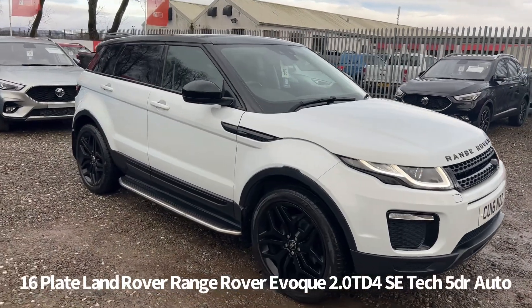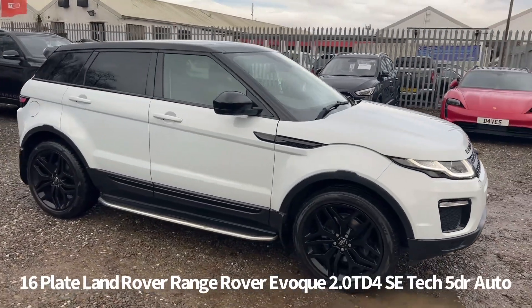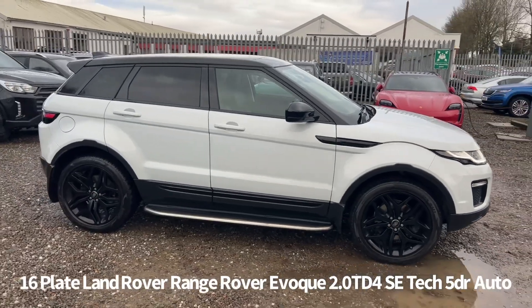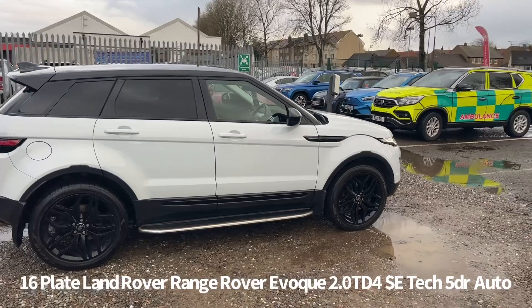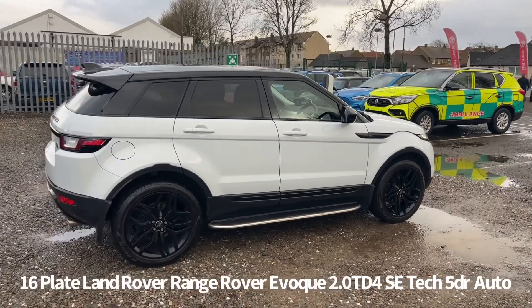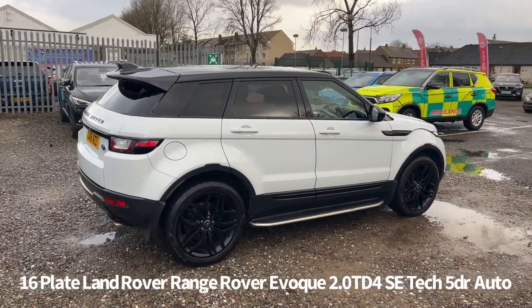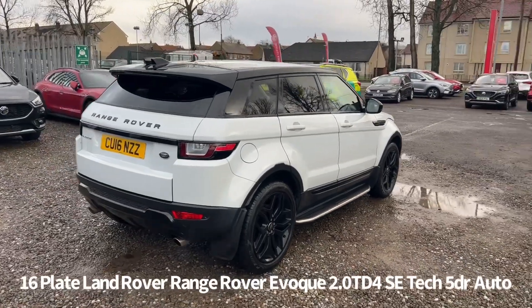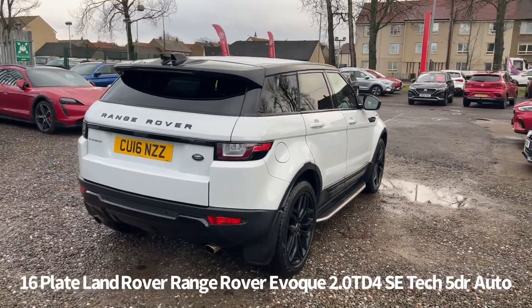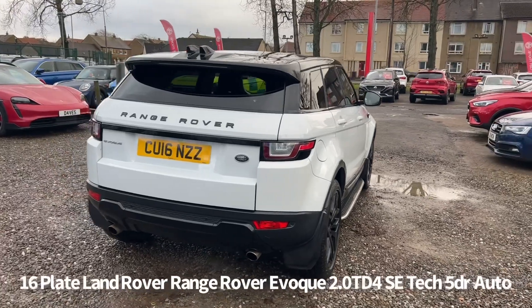Welcome to the Fraser's Cars video walk round for this Range Rover Evoque we now have available. This is a 16 plate Land Rover Range Rover Evoque, 2 litre TD4 SE Tech 5 door automatic, finished in white with contrasting black roof, door mirror caps and alloy wheels.